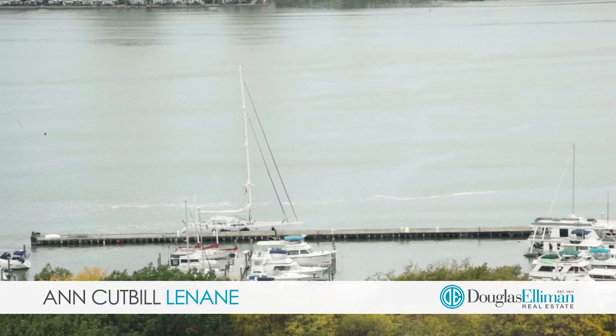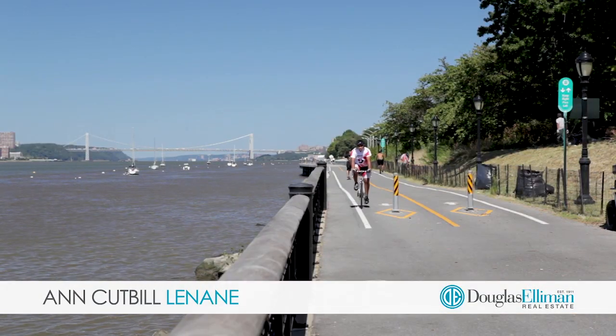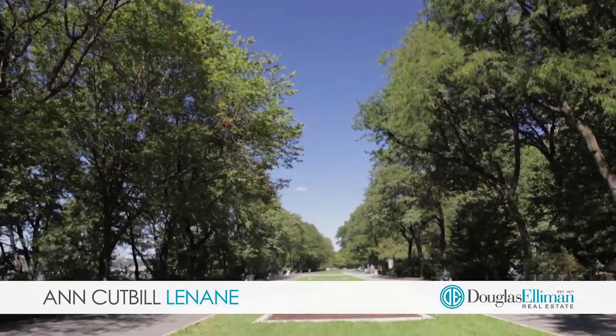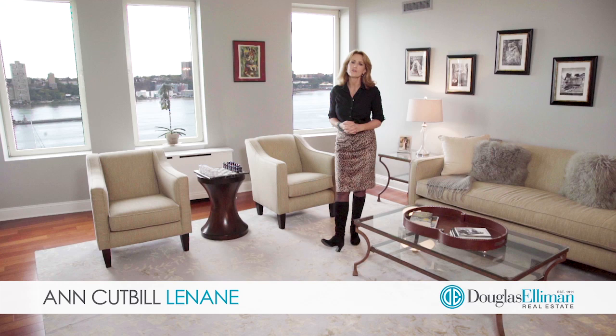You will be just around the corner from the iconic boat basin, wonderful shopping and transportation, and of course Riverside Park is at your doorstep. So thanks so much for taking the time to tour with me, but I sure hope you'll give me the opportunity to show you this fabulous apartment in person. Thanks for watching.